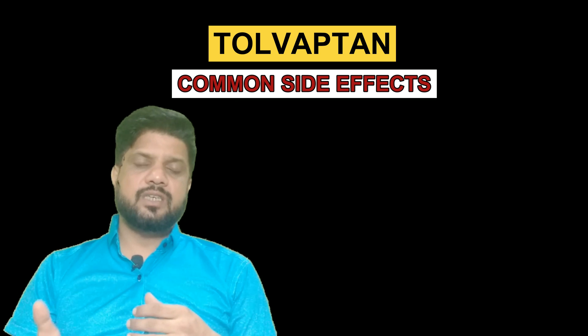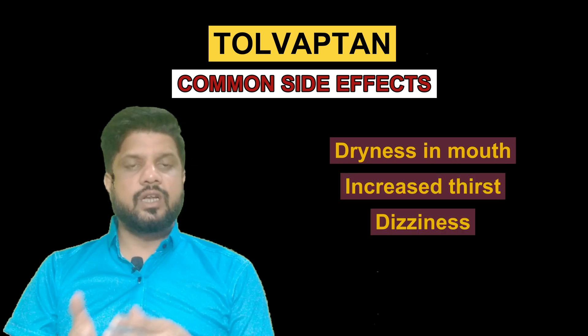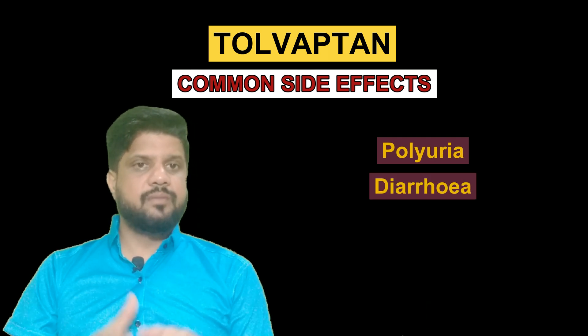If a patient is going to take Tolvaptan tablet, then he or she might feel dryness in the mouth, increased thirst, dizziness, nausea, fatigue, polyuria, and diarrhea. Such conditions can occur after taking the Tolvaptan tablet.